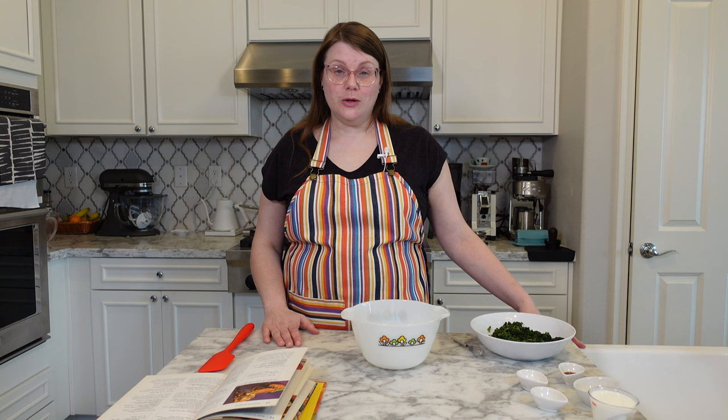I could probably go on all day about this cookbook, but it's time to get into the recipe I'm preparing today. I'm very excited because this recipe comes from the Lady Fair menu. Today I'm going to be preparing herbed spinach bake. I can't say I've had anything exactly like this — it's got rice, spinach, processed cheese, eggs, butter, milk, and onion. It sounds kind of like a broccoli rice casserole with spinach swapped in. I don't have any ladies coming over for the bridge club luncheon, but I think that'll be okay. If you'd like to follow along, all the ingredients and directions will be in the description below.